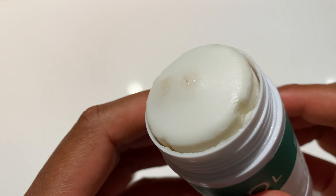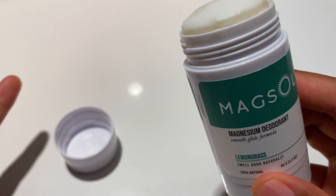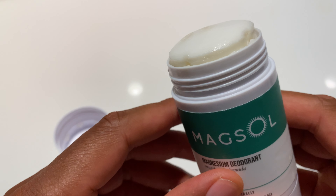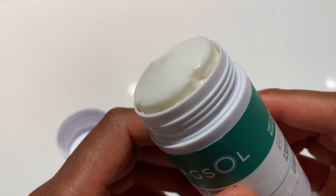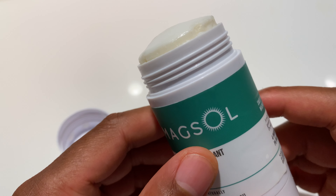It does work well — to a degree. Now, no pun intended, Degree is another type of deodorant with aluminum in it, but this works well to a degree. If I'm playing sports or something like that, or just going out and being very active in a hot area, I tend not to use this and go to something else.